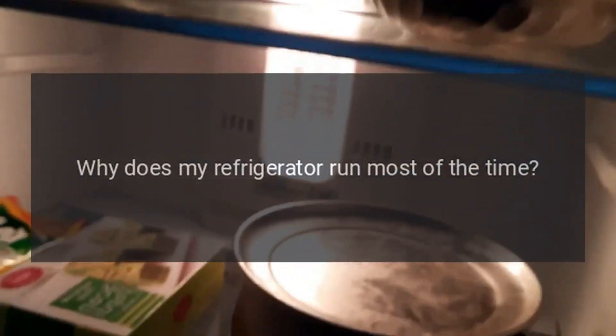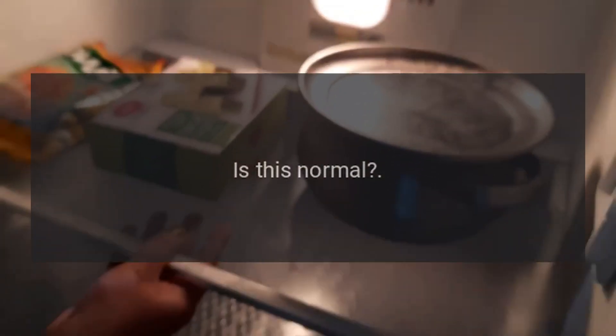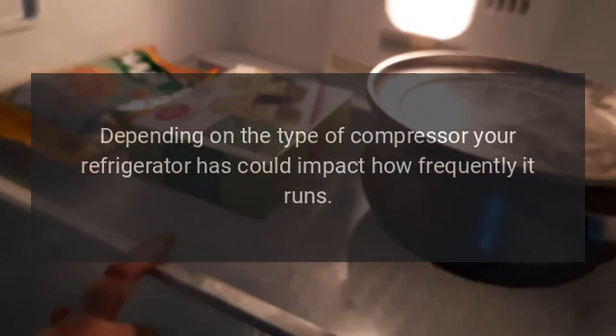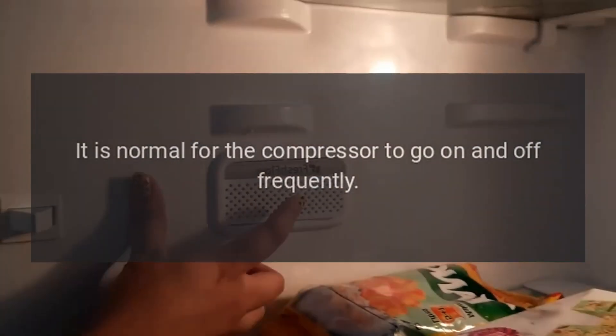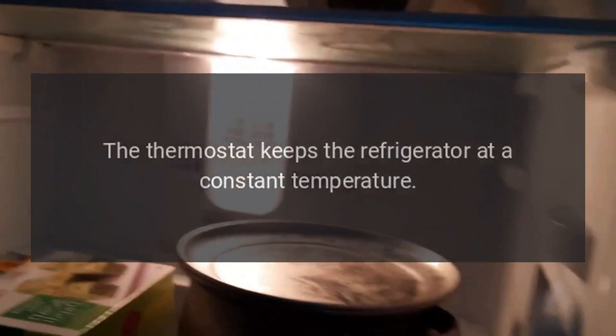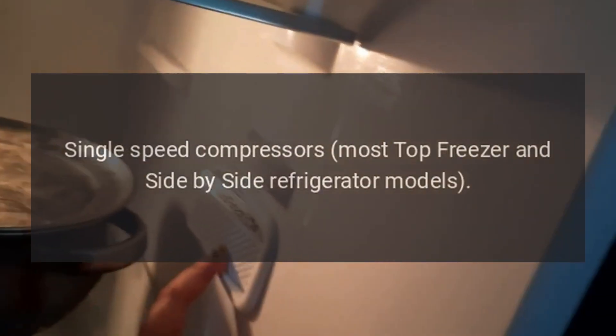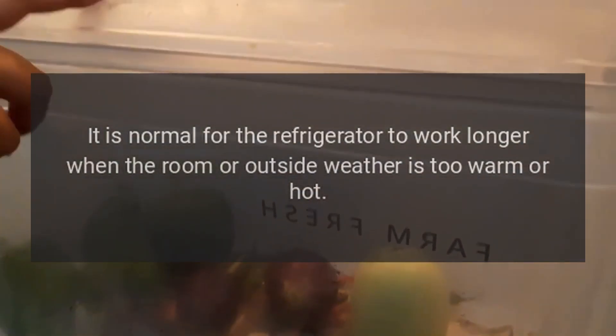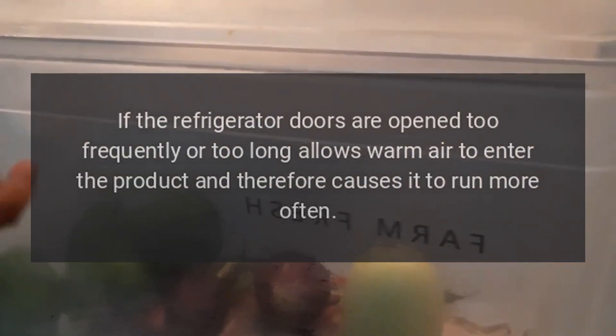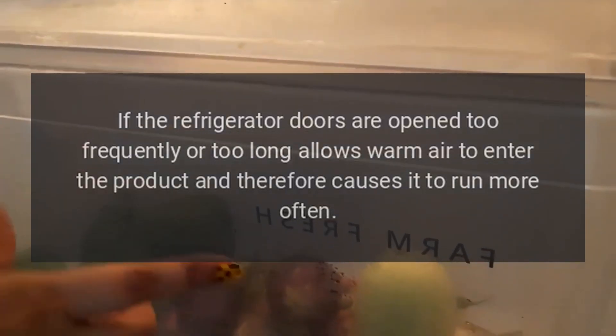Why does my refrigerator run most of the time? Is this normal? Depending on the type of compressor your refrigerator has, this could impact how frequently it runs. It is normal for the compressor to go on and off frequently. The thermostat keeps the refrigerator at a constant temperature. Single-speed compressors are found in most top freezer and side-by-side refrigerator models. It is normal for the refrigerator to work longer when the room or outside weather is too warm or hot. If the refrigerator doors are opened too frequently or too long, this allows warm air to enter the product and therefore causes it to run more often.